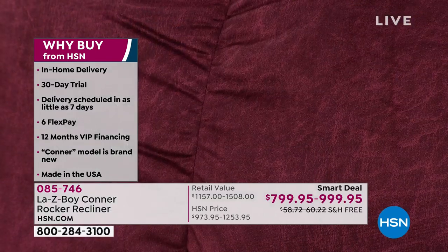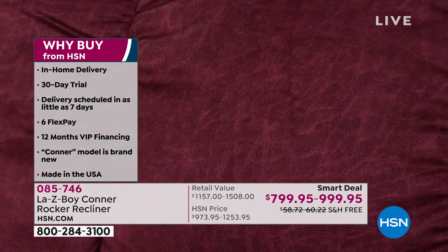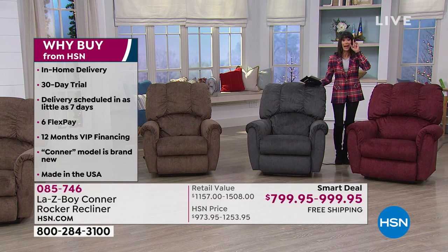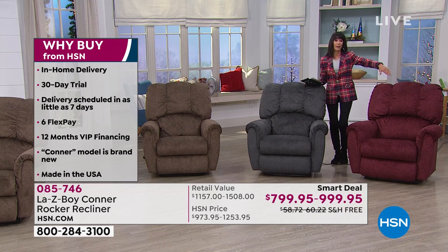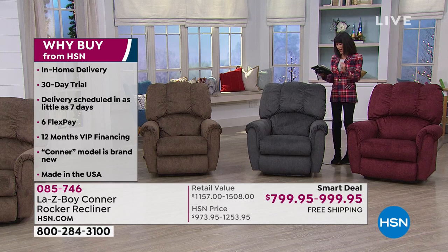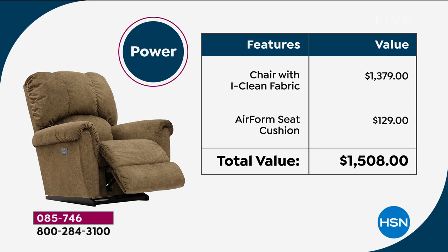The weight capacity is 300 pounds. When we walk you through the chair, you'll find incredible comfort — lumbar support, iClean fabric that is the easiest to clean. The power chair here is less than what you would pay at retail for the manual. Available on six FlexPay payments. With a retail value of $1,508, the HSN price is $999. You get the air foam seat cushion — another $129 value — and the chair alone is $1,379, so it is a phenomenal value.